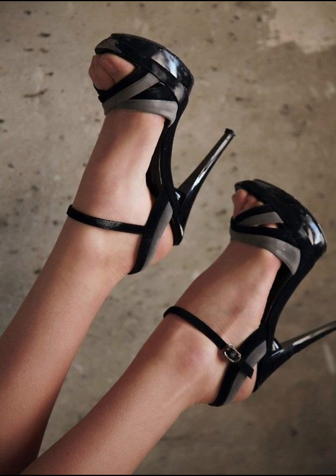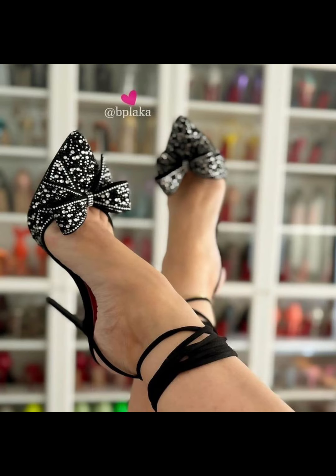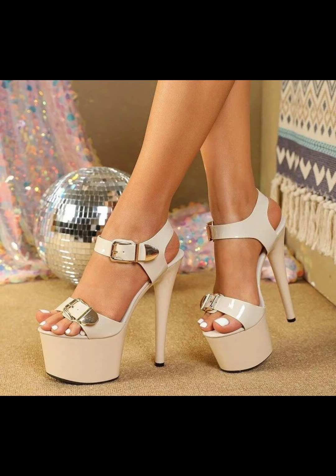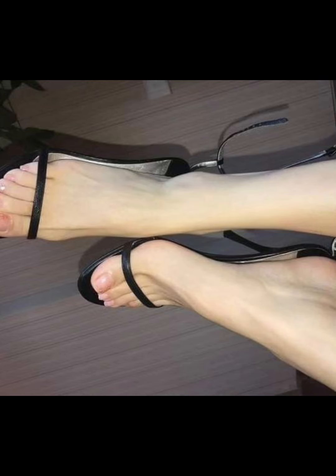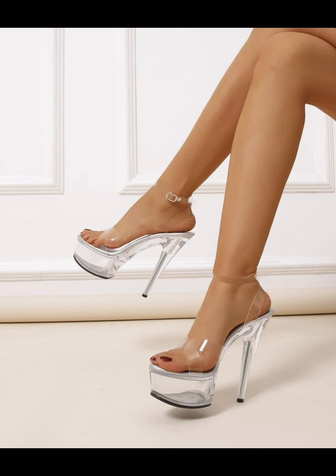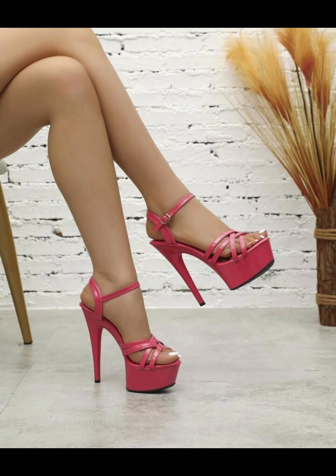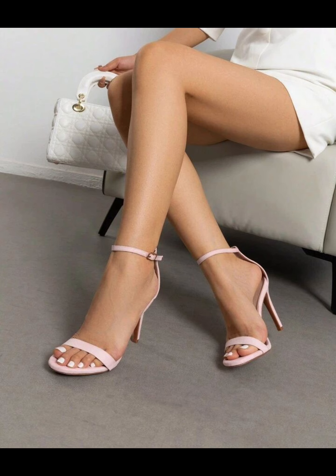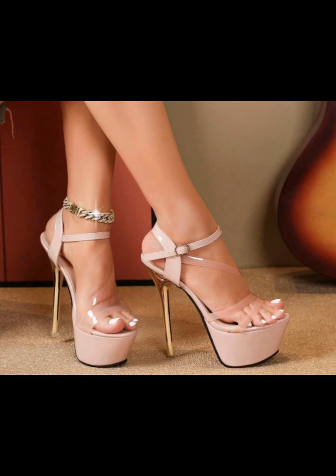High heel pumps are a timeless and iconic style of shoe that exude elegance and sophistication. Characterized by a sleek, close toe and slender heel, pumps are versatile shoes that can complement a wide range of outfits — from formal gowns to business attire. Made for luxury materials such as leather, high heel pumps are designed to make a statement with their sleek silhouette and dramatic heel. Whether you're dressing up for a special occasion or simply want to add a touch of glamour to your everyday look, high heel pumps are a classic choice.